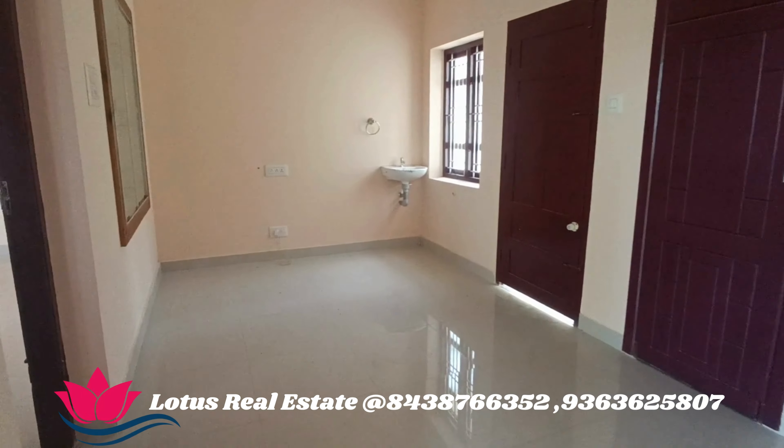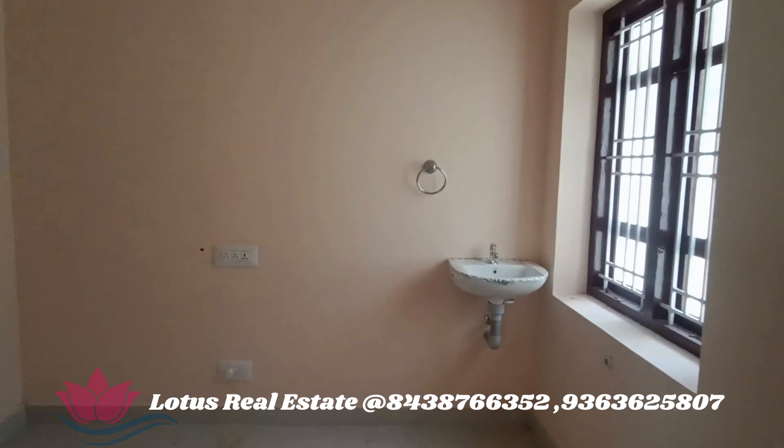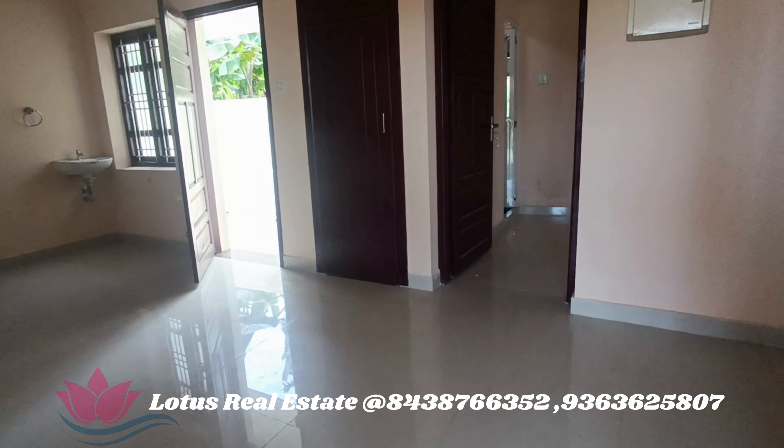This is a bedroom. This is a master bedroom. This is a cupboard.